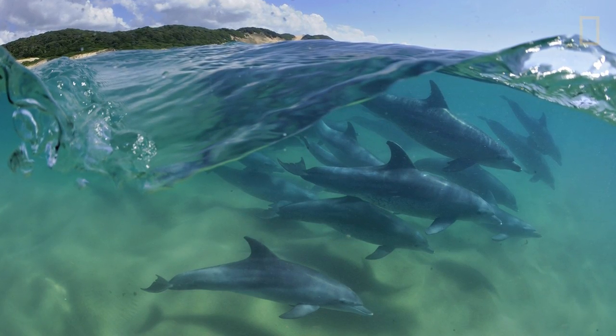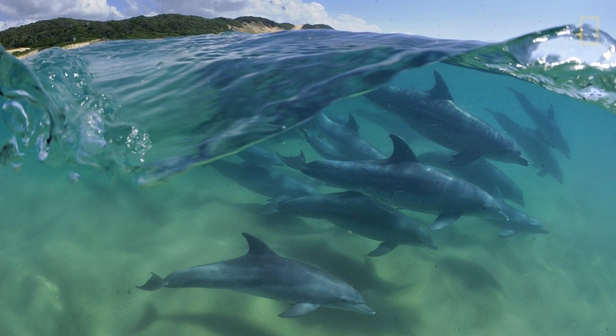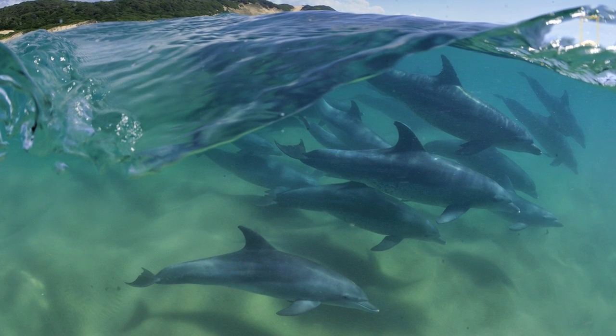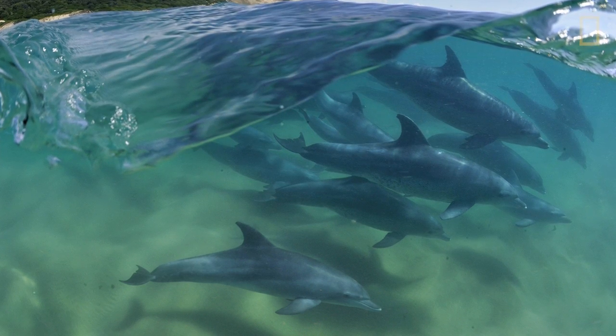I was looking for examples where people and biodiversity coexist together. This is Ponta on the Mozambique-South Africa border - the only marine national park in Africa. Here, both sides of the border are protected. These dolphins spend half their lives in Mozambique and half in South Africa, and now because of this new conservation arrangement, their entire habitat is protected.